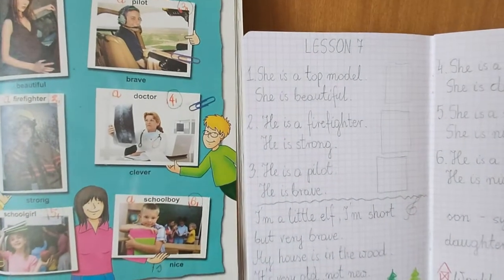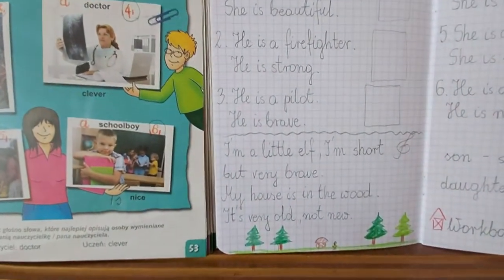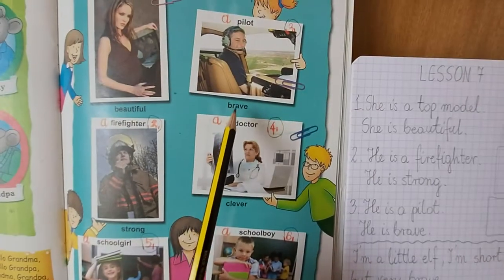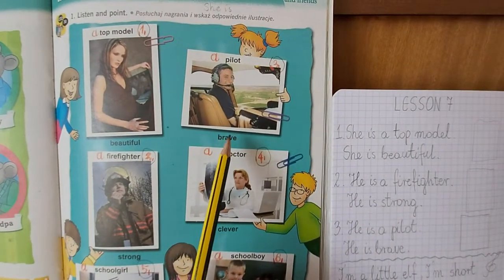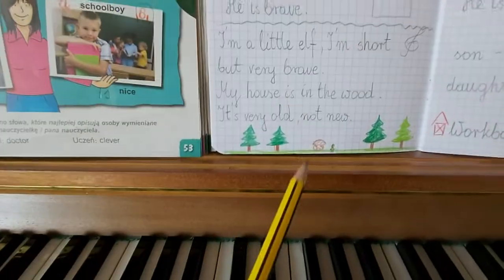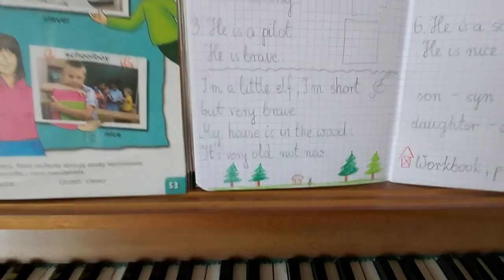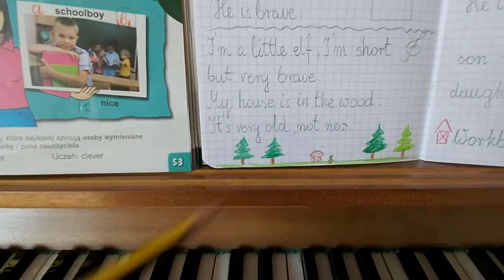Do you remember the word brave? Pamiętacie słówko brave? Brave — odważny. He is a brave pilot. This is a brave elf. Odważny pilot. Odważny elf.